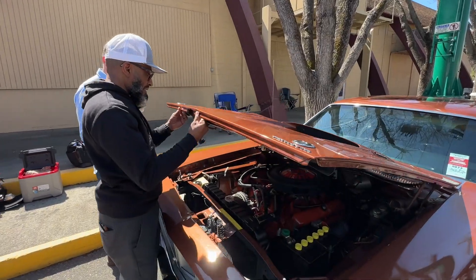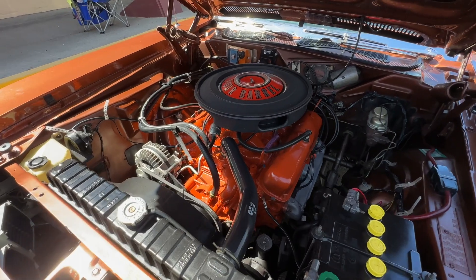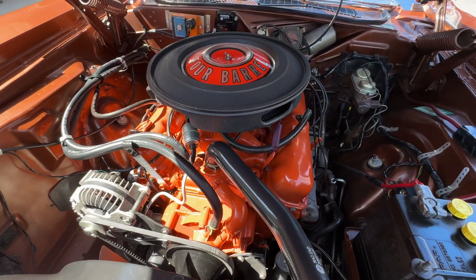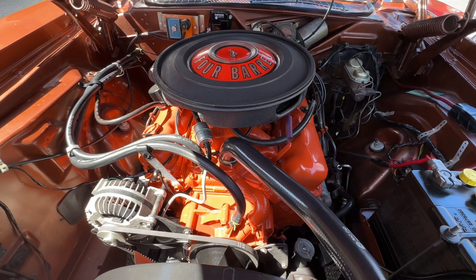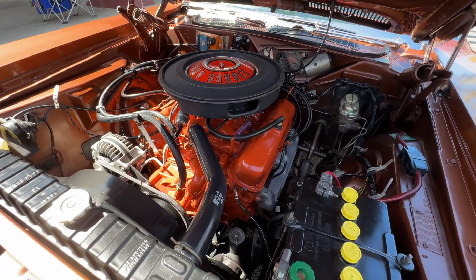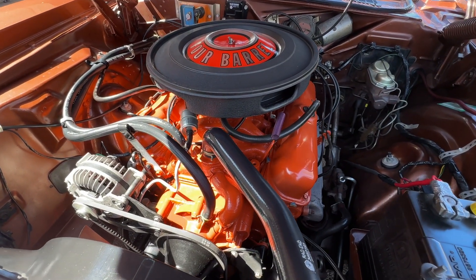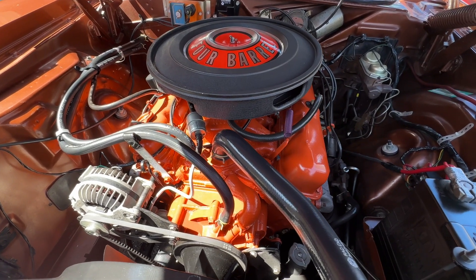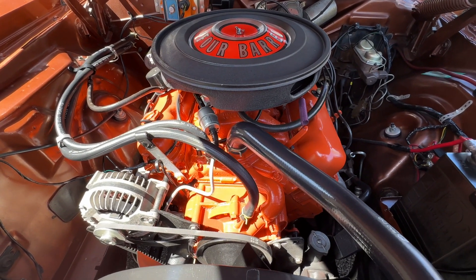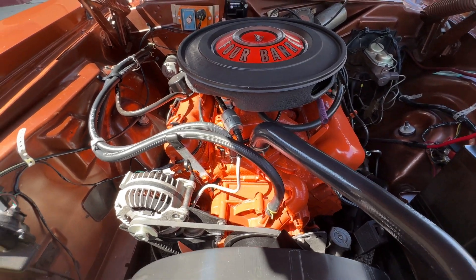Can we take a look at the motor? It is the original numbers-matching 340. All the valve covers and intake are original to the car. Original A833 four-speed transmission. It's a 3.91 axle package car. I did add Gear Vendors so I could drive it on the freeway — it's a nice ride — and I was able to secure a 1971 Thermo-Quad carburetor, so in essence this is the way the car left the factory.